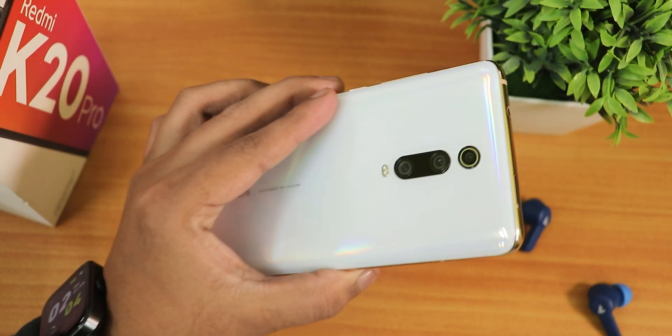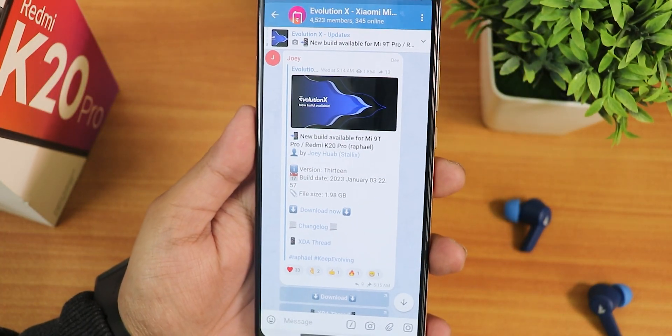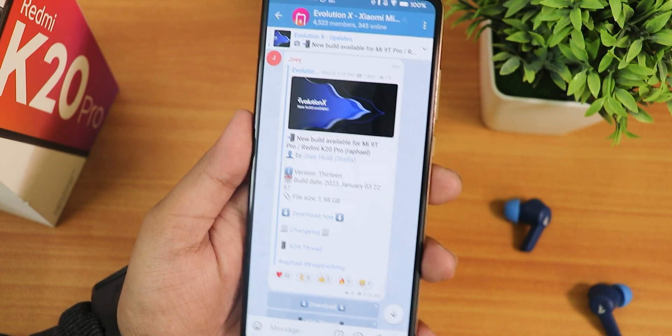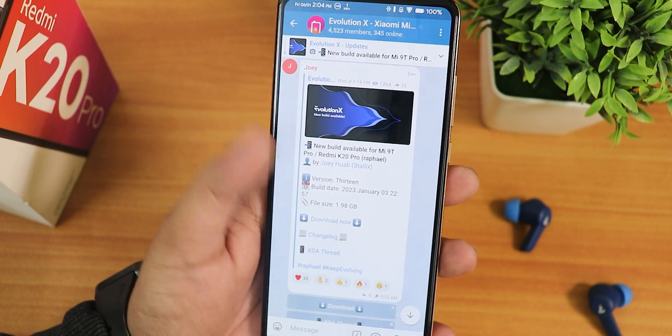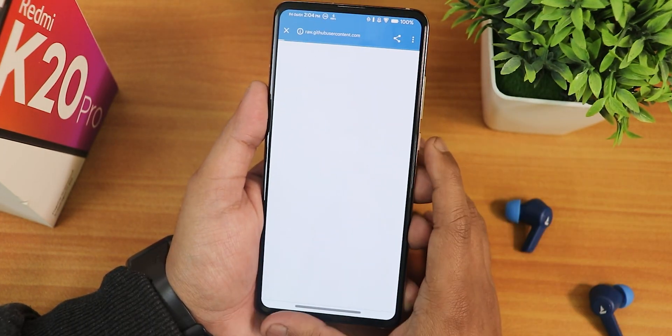What is up guys, this is Tito back with another video on the Redmi K20 Pro. A brand new year and a brand new update for the Evolution X ROM — this is the third January 2023 build and of course based on Android 13. But the changelog is not huge, let me open it up.